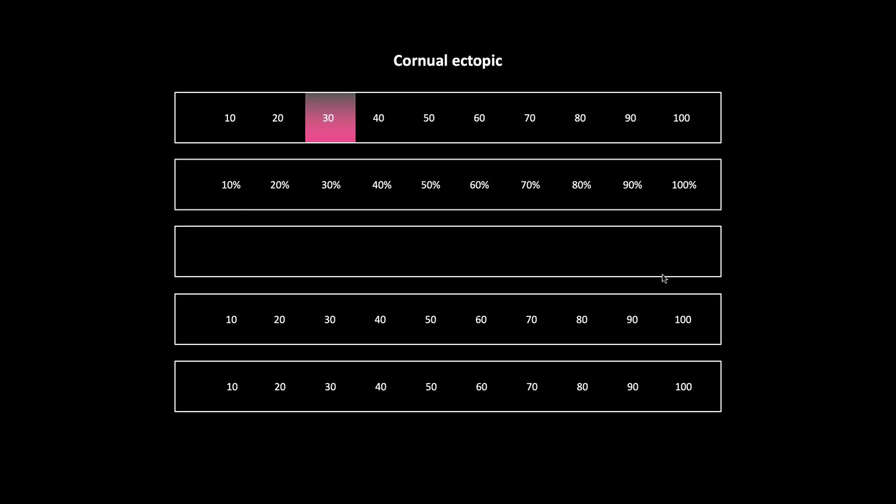Cornual ectopics: in general, ectopics occur in 25 to 35-year-old females. Cornual ectopics make up about three or four percent of all ectopics, so fortunately a small percentage. The ectopic itself has an incidence of about 20 out of a hundred thousand — certainly not rare — putting our cornual ectopic at a pretty low number, basically one per hundred thousand.